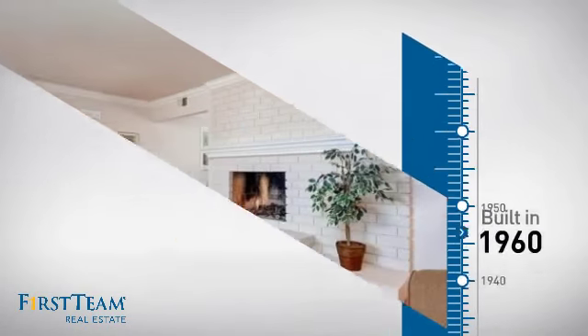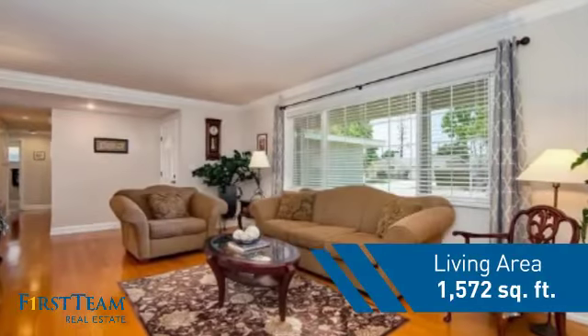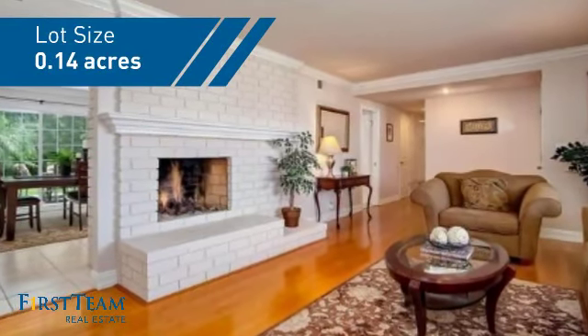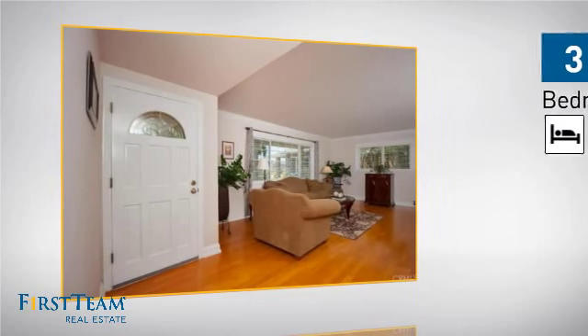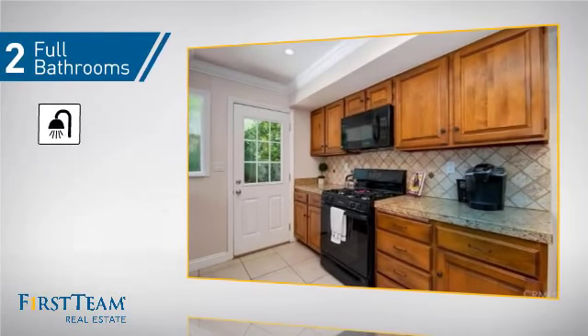This property was built in the early 60s and features over 1,500 square feet of space, giving you a spacious layout to play host or kick back and relax after a long day. Inside, you'll find three bedrooms, so everyone has a private space to come home to, as well as two full bathrooms.